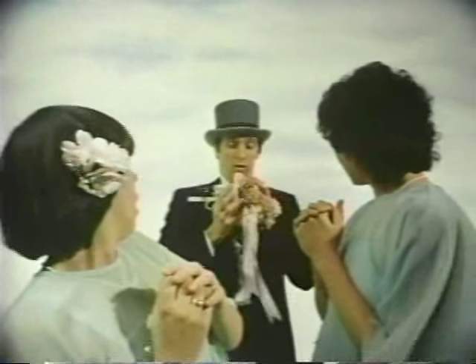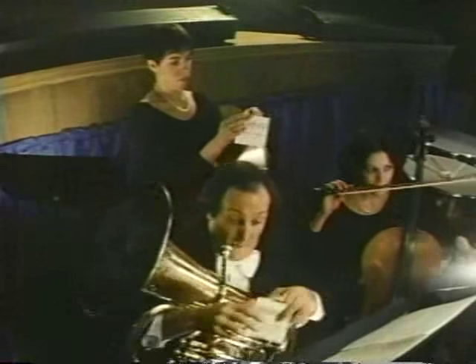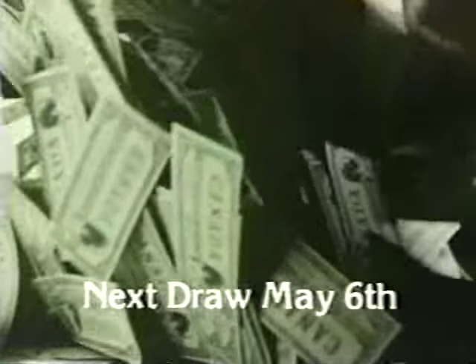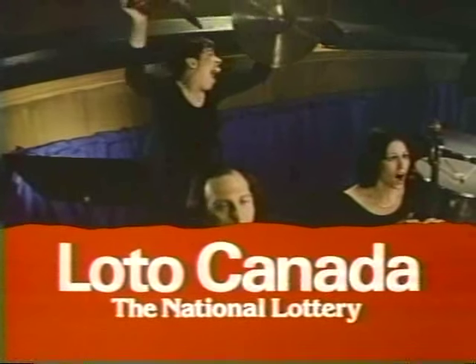At a better than one in three chance, you will win something with Lotto Canada. One Lotto Canada pouch out of every three issued is a winner. Four $1 million prizes and special bonus prizes up to $100,000 on May 6th. Ten $1 million prizes June 3rd. Better than a one in three chance to win something — that Lotto Canada game, it sure looks good.